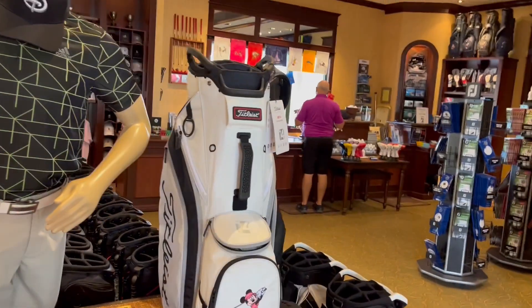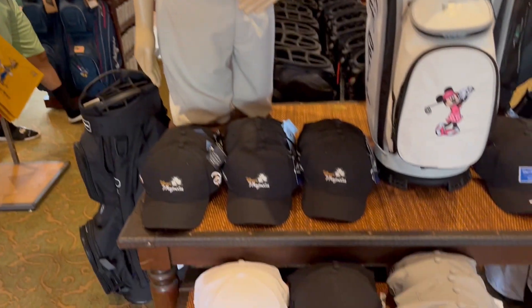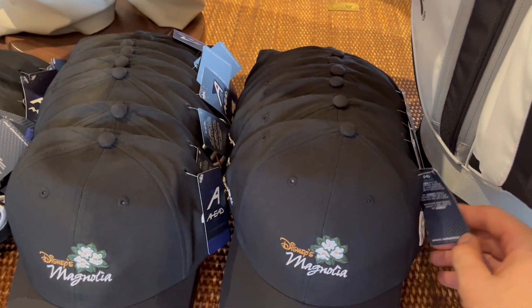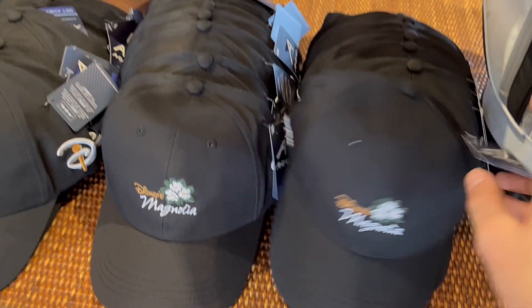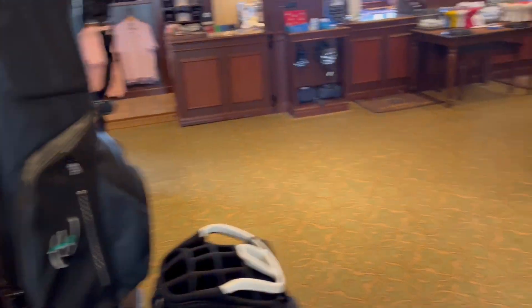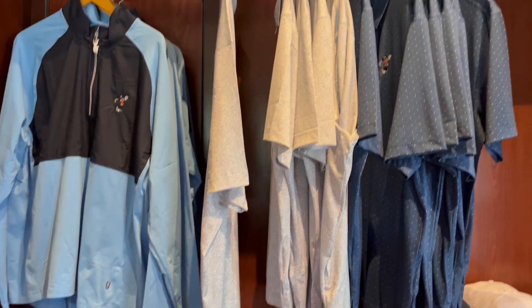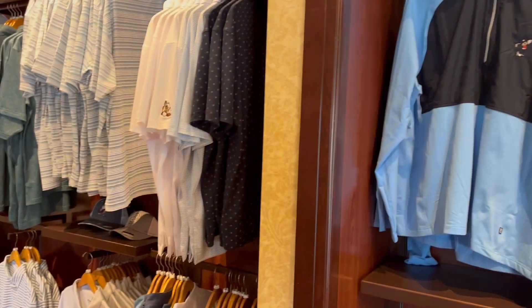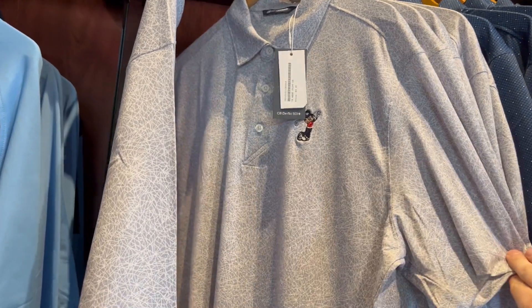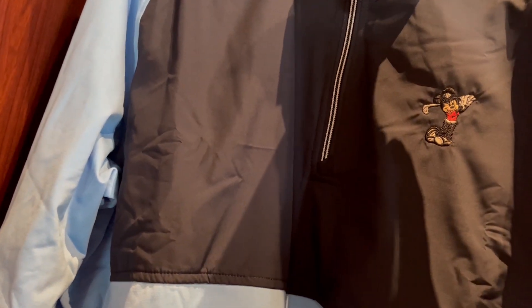We're going to start the tour right up front and then work our way counterclockwise. In the front we've got a Titleist mini bag and some hats. The hats are $30 and the bag is $300. There are also some sunglasses, umbrellas, and shoes, and they've got lots of golf attire — polos, quarter zips, jackets. This polo with the Mickey embroidery is $85, and this jacket is $110.